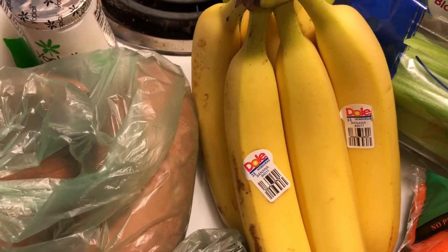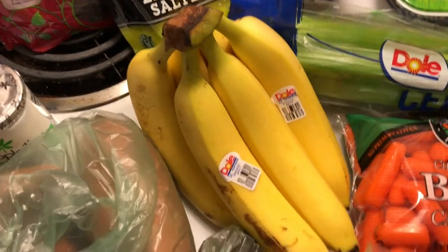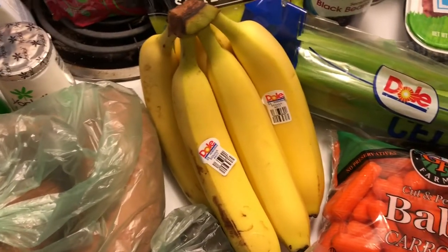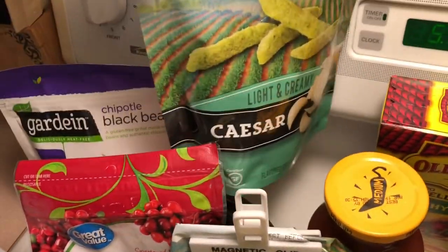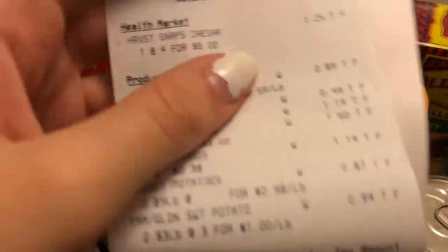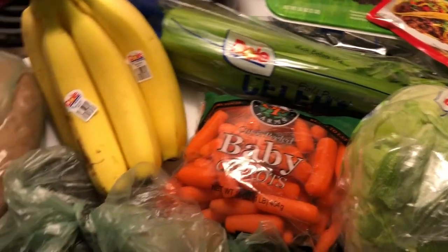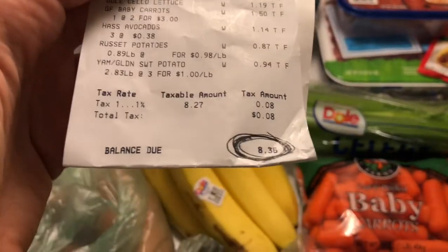I'm trying to eat bananas — I really don't even like them, but if I cut them up small enough I'll like them. It's a texture thing. I also got these Harvest Snap green pea snack crisps, the light and creamy caesar ones, and those came out to $1.25. That's all the stuff I got at Hy-Vee, total $8.35.